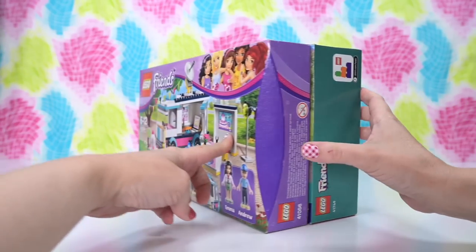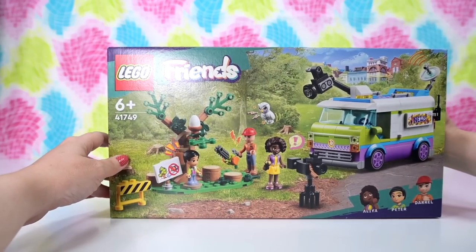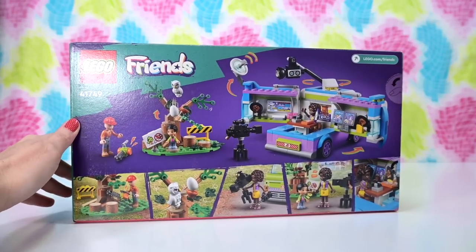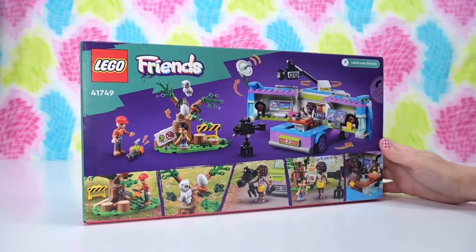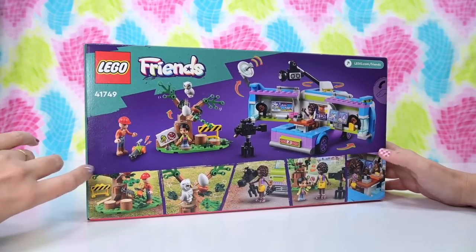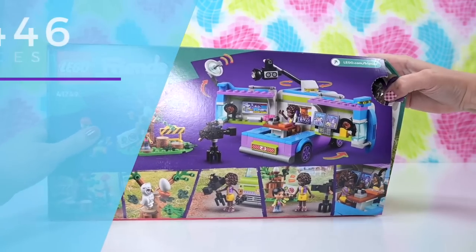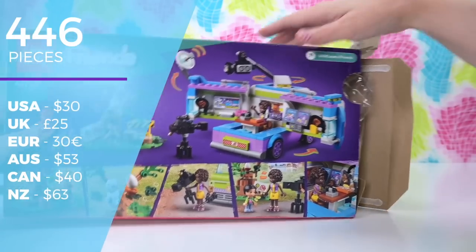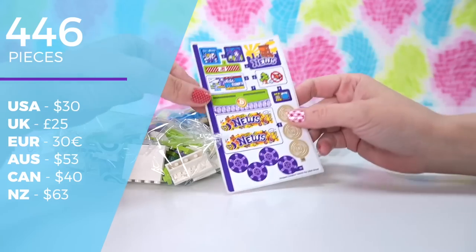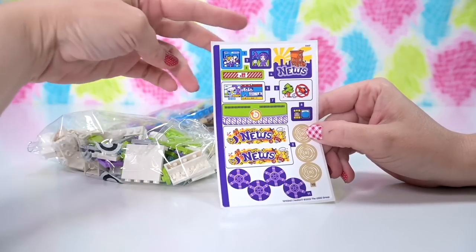I never built this older set — I can't believe it. I had to pull it out of my little storage box. I'll build it one day. I need to thank LEGO for sending this set to me, so much appreciated. I love getting presents in the mail. Now, this is 446 pieces, $53 in Australia, $30 in the US. It's much cheaper at Kmart — go to Kmart, guys.